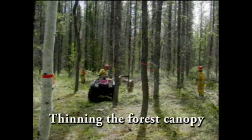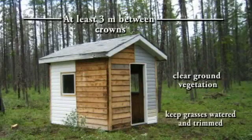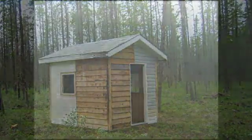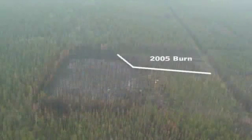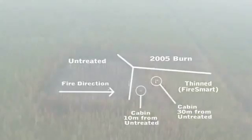Zone 2 extends 20 meters beyond Zone 1 and consists of thinning to 3 meters spacing between the tree crowns and pruning of lower branches and removal of surface fuels. We placed a structure 10 meters away from a natural stand which had only Zone 1 treatment, and a second structure 30 meters away from a natural stand which had Zones 1 and 2 treatments.